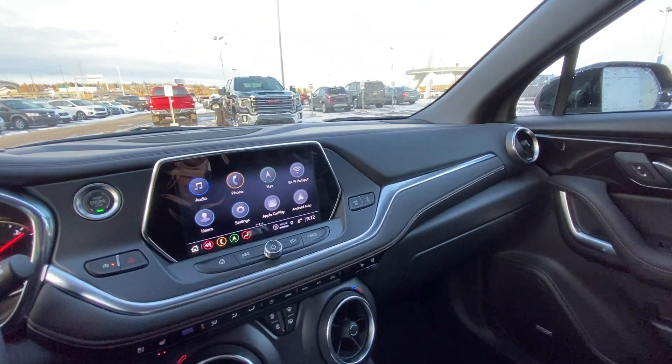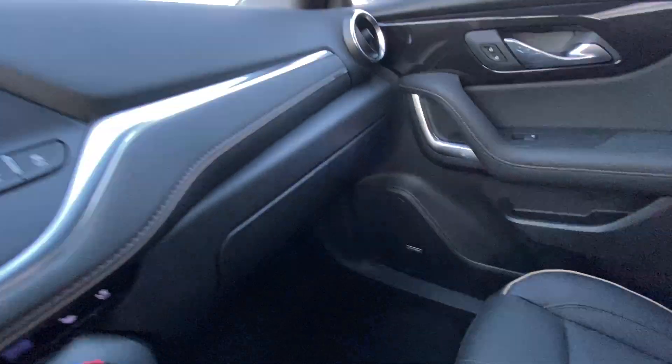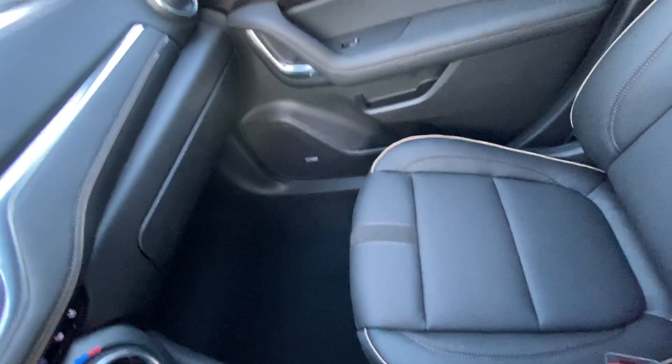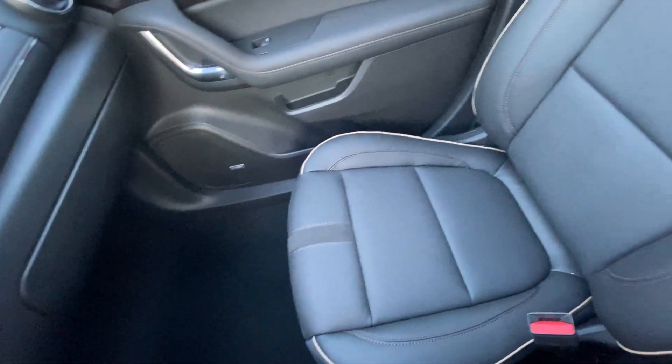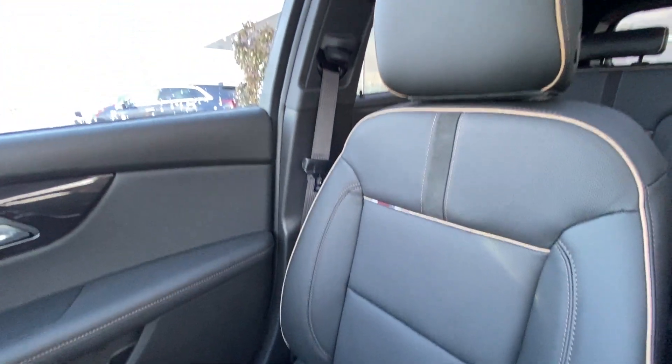This Blazer does have the all-black interior with the Chevy gold stitching, Bose audio equipment throughout. Taking a look at our leather seats — again that gold piping and beautiful leather work as well.